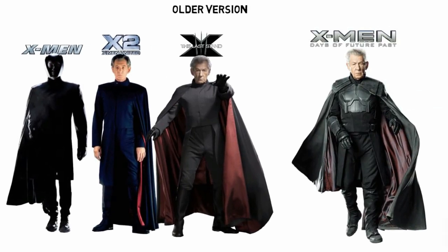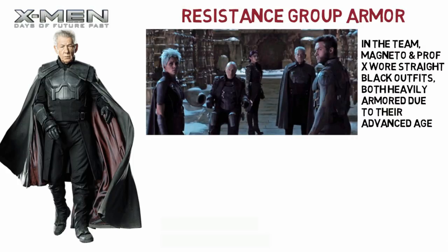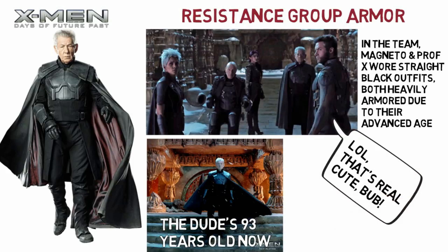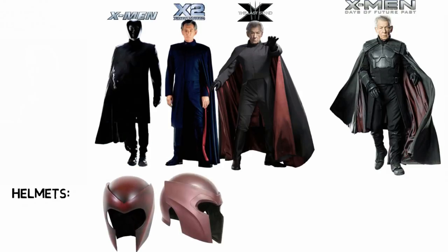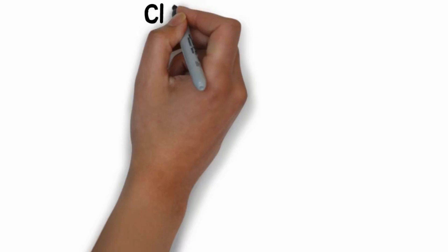In the dystopian future timeline, Magneto is part of the Mutant Resistance group, so he wears a more heavily armoured black outfit necessary for protection due to his advanced age — he's almost a hundred years old at this point. These are the three helmets he wears throughout the first three films; they look almost the same with only slight differences. In Days of Future Past he doesn't wear one because he's not going against Charles Xavier this time, so he doesn't need an anti-telepathic helmet.